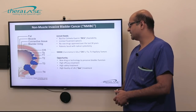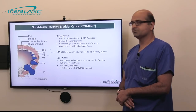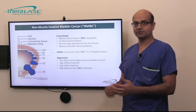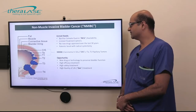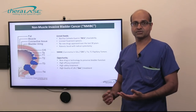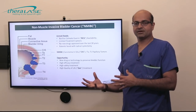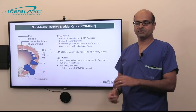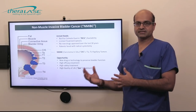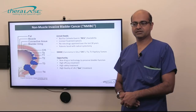The opportunity we have here is to create a new drug or technology that can preserve bladder function — so avoid radical cystectomy. We need a treatment that is highly efficacious and also safe, meaning preserving bladder function, which translates into a better quality of life for patients so that they have their native bladders and can urinate normally.